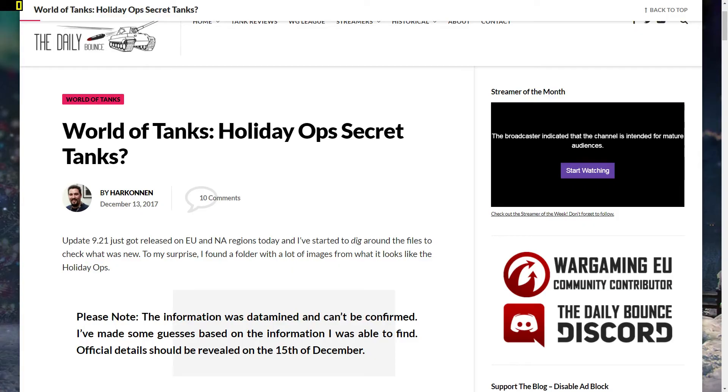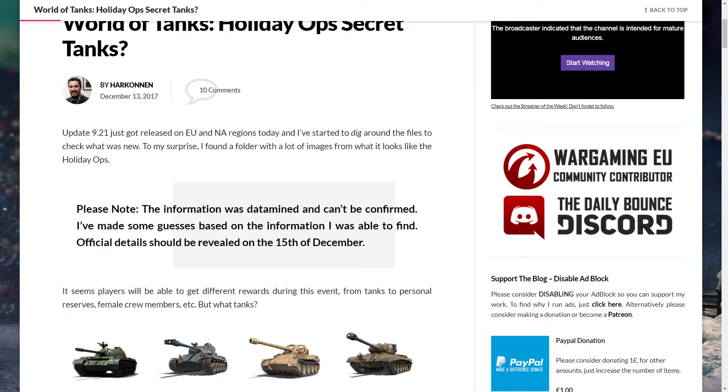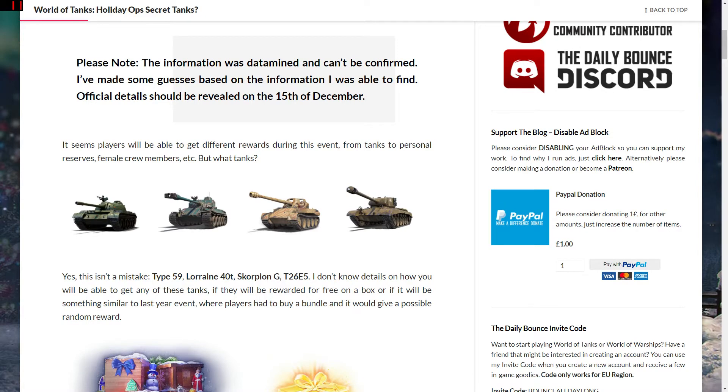This is kind of interesting and exciting. Daily Bounce's Halkenn is a really good source — I thoroughly recommend you head over there when you get a chance. He doesn't just cover World of Tanks, he also does War Thunder and World of Warships, and he seems to be a community contributor so he gets good insight. He's been looking around the World of Tanks files since the 9.21 update and found a folder with lots of images that look very much like the Holiday Operations stuff.